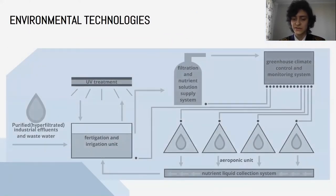This slide shows the scheme of recycled water supply. As you can see, the purified water goes to UV treatment, then to the filtration and nutrient solution supply system, after that to the aeroponic unit, and finally goes back through the nutrient liquid collection system. Development of the treatment facilities complex, including all stages of water treatment together with the industrial enterprise, will give us advantages such as independence from urban water supply networks, and the water can be directed to the needs of the greenhouse as well as to the partner enterprise.